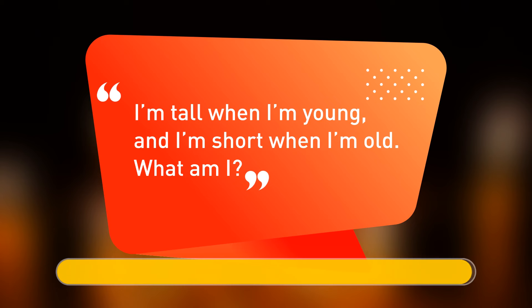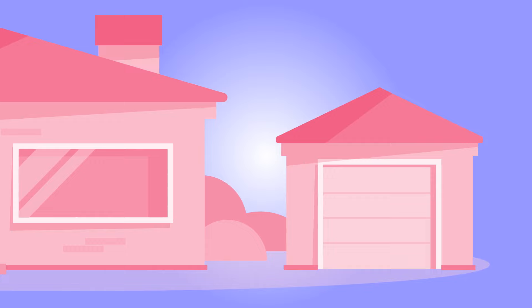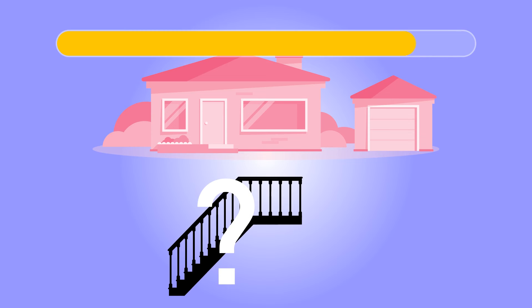I'm tall when I'm young, and I'm short when I'm old. What am I? I'm a candle. There's a one-story house in which everything is pink — pink walls, pink doors, pink furniture. Can you guess the color of the stairs? It's a one-story house. There are no stairs.